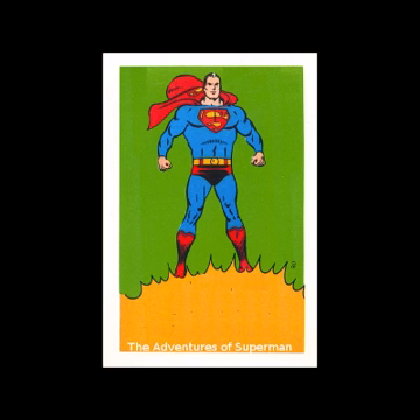Kellogg's Pep! P-E-P, Pep! Kellogg's Pep, the sunshine cereal presents... The Adventures of Superman!